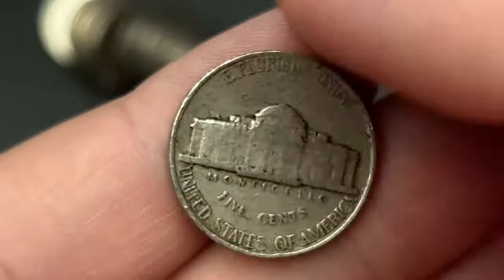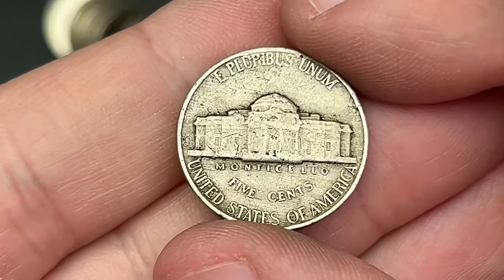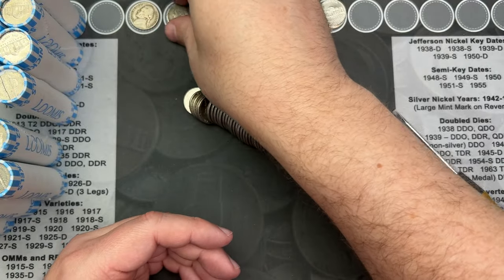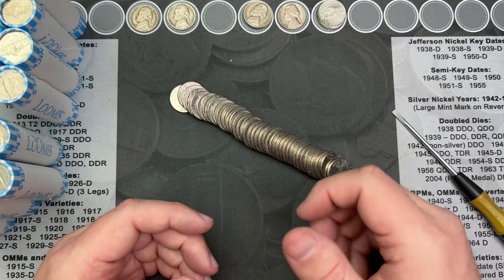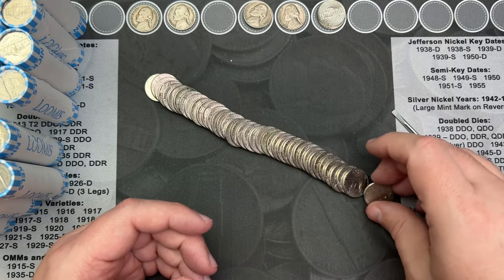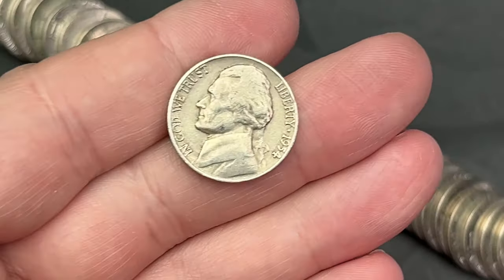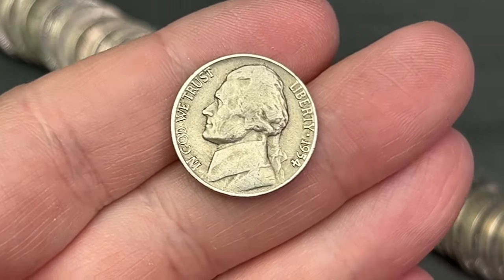There are some doubled dies to look for on these and I will check them out and let you know if I see anything really cool. I usually look at nickels at the end — unless it's something specific I know to look for — just because I don't know nickels as well as some other coins. We've got another rear-face mint mark — 1954 — and another 1954 in this roll.